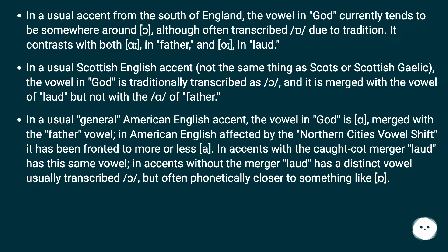In a usual General American English accent, the vowel in God is merged with the Father vowel. In American English affected by the Northern Cities Vowel Shift, it has been fronted to more or less a front vowel. In accents with the cot-caught merger, Laud has this same vowel. In accents without the merger, Laud has a distinct vowel, usually transcribed with a back rounded vowel symbol but often phonetically closer to something in between.